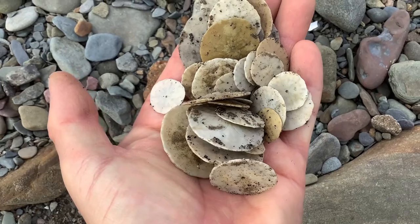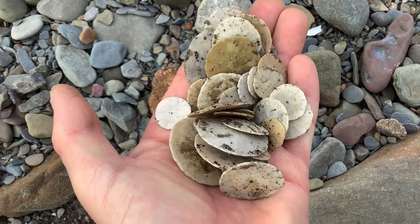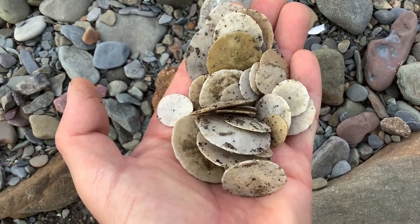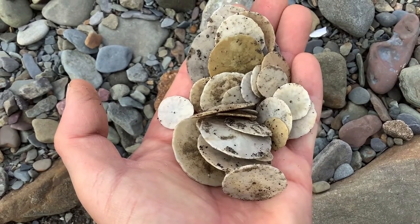It's almost time to leave everybody. You can see we found a nice handful of sand dollars — there weren't any king-kong jumbo size ones, but there are quite a few. I'd say there's about three to four dozen in my hand right now.